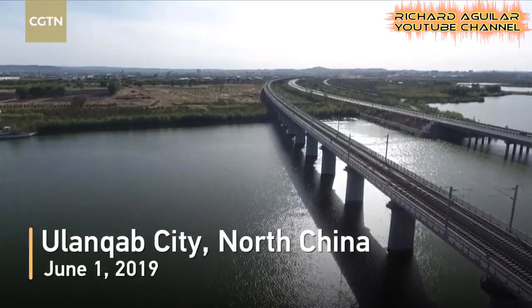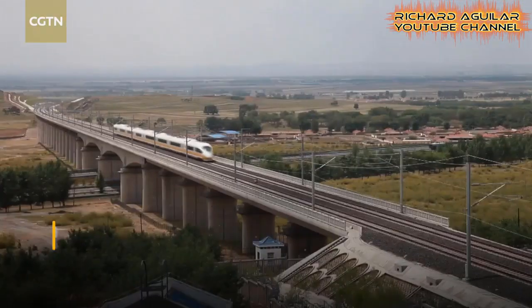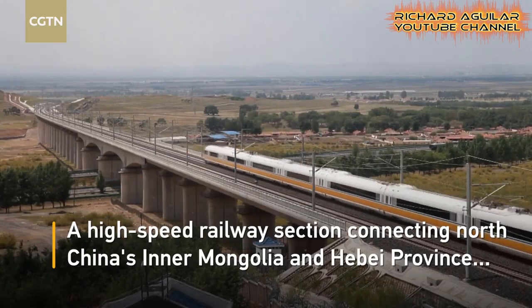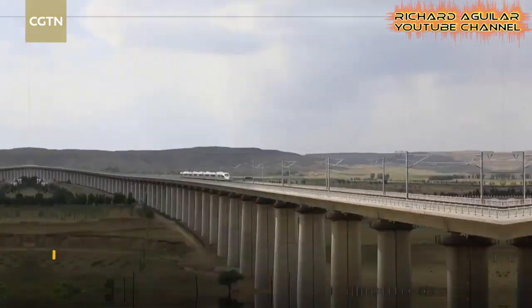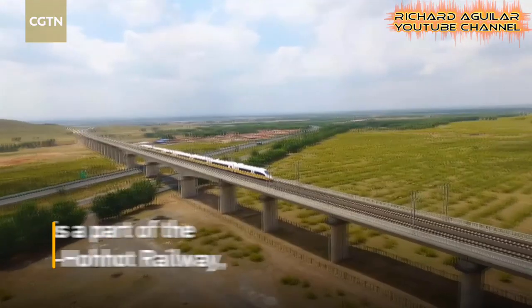Once the construction of bridges and the welding of the rail lines are completed, of course, it needs to be tested. Here is a sample testing done on a high-speed railway section in China's Inner Mongolia.